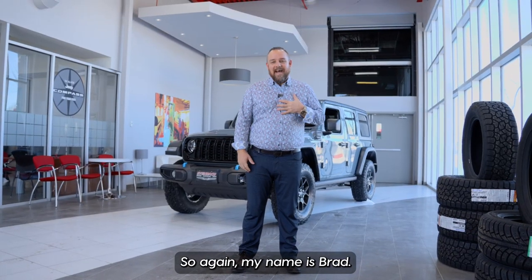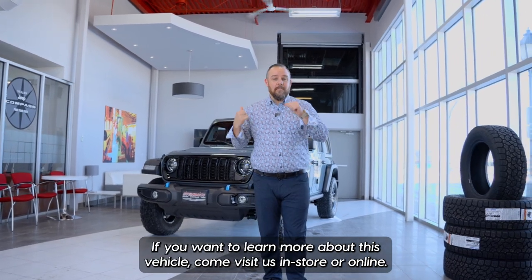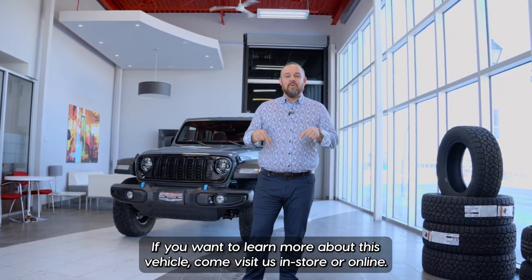Again, my name is Brad. I'm a product advisor here at Steinbeck Dodge Chrysler Jeep Ram. If you want to learn more about this vehicle, come visit us in store or online.